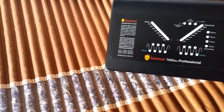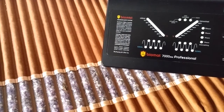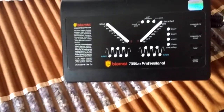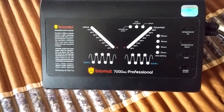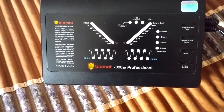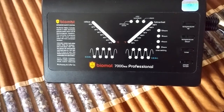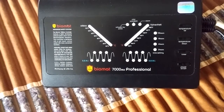As you're doing your research about the Biomat, you might be wondering how does the Biomat actually create the far-infrared rays? Within this control box, the Biomat will convert the electricity that flows through it into far-infrared rays, and it does this using some parts that are produced by Texas Instruments, a very reputable company.